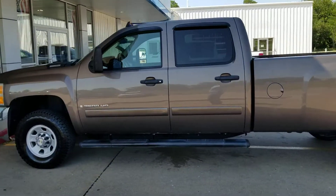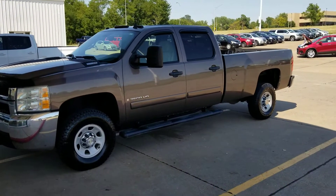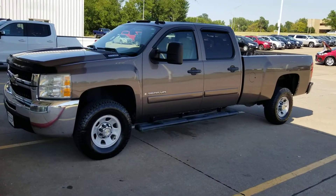It's on sale right now. Come in and see us at Krieger Auto Group at the junction of highways 61 and 38 in Muscatine.